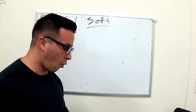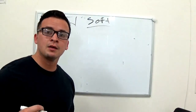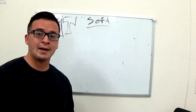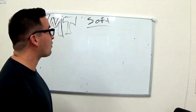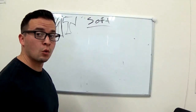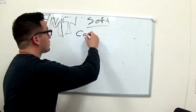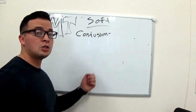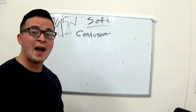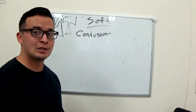I will be going over some closed wounds first, and then open wounds, and then we have categories that fall in between both of them. So first off, let's go over what a contusion is. A contusion is really just a fancy word for a bruise. So whenever you see a bruise, that's a contusion.